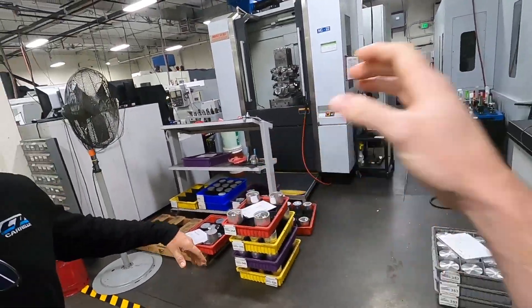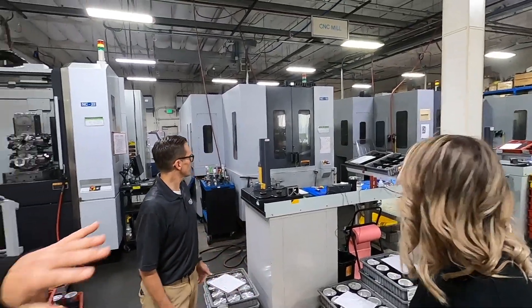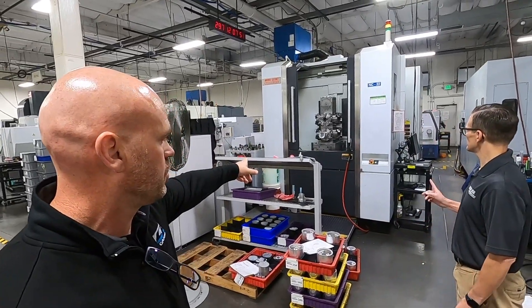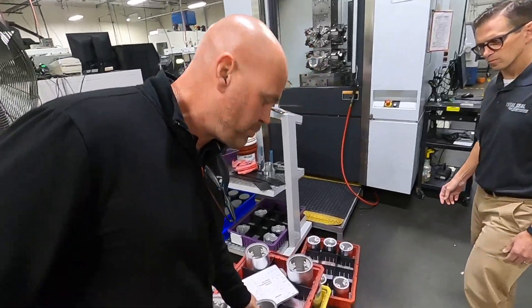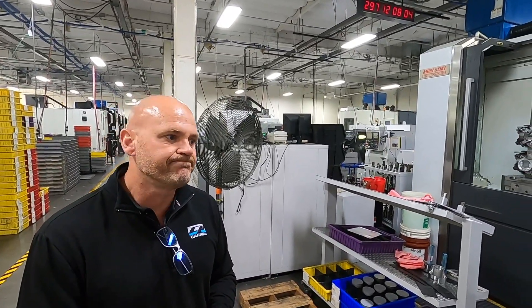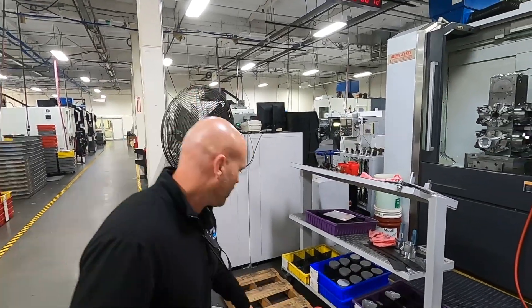Are all these machines doing the same thing? Those three machines right there are actually doing the identical same thing — they're tooled up the same, there's nothing different about them. This particular one we do a lot of the old-school big Arias-style parts on, and then we can flip and swap however we need to based on quantities and all the other variables that come into play if a machine goes down or you're servicing one.